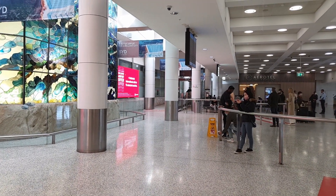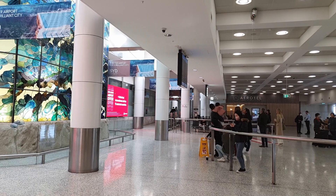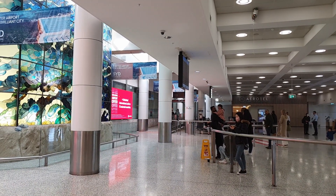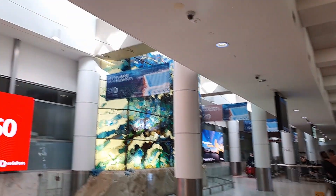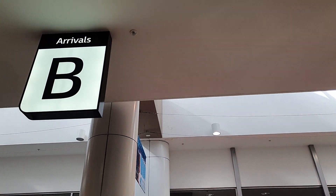From all my previous flights I have always exited from Arrivals B so I will provide you directions from here to get picked up or directions to public transport from here. So let's get to the directions for all the options for leaving Sydney International Airport.